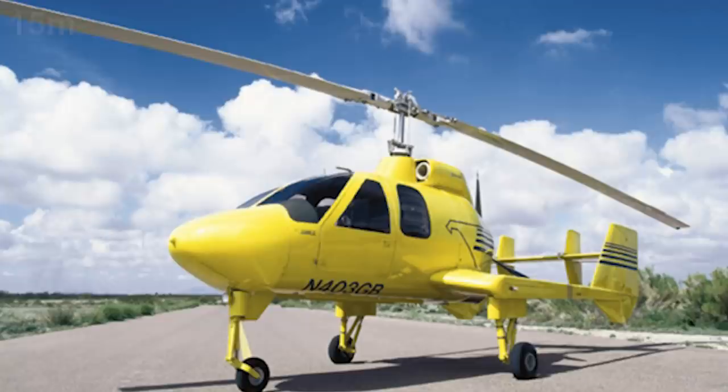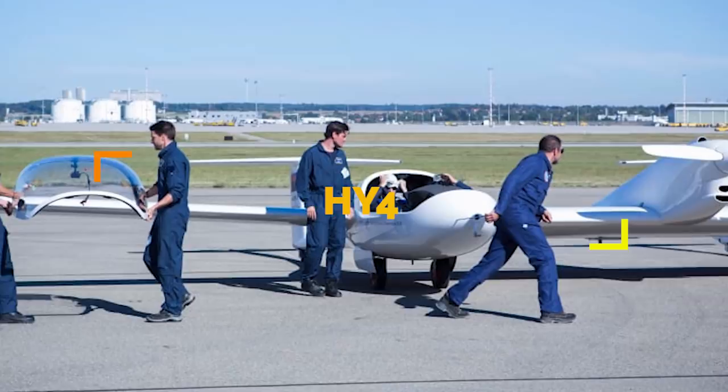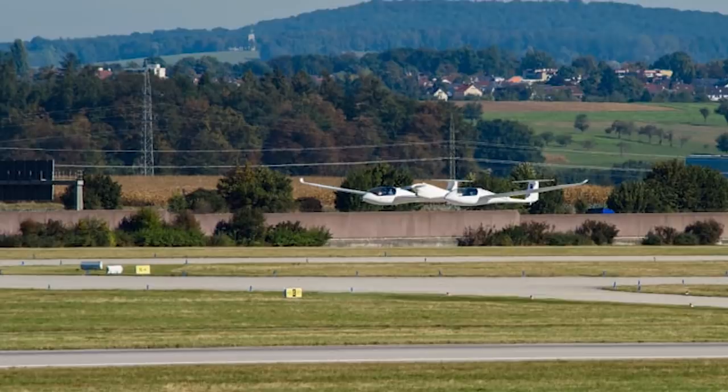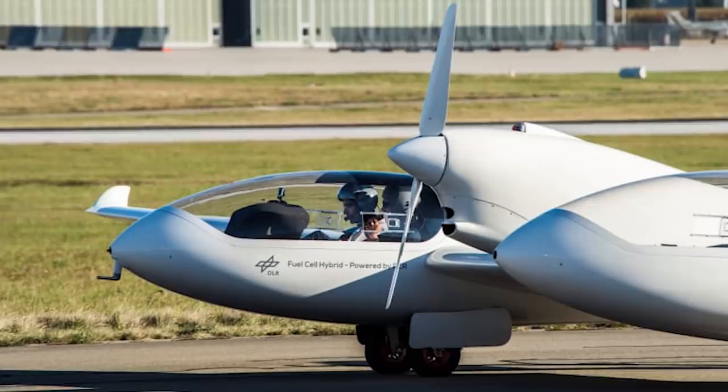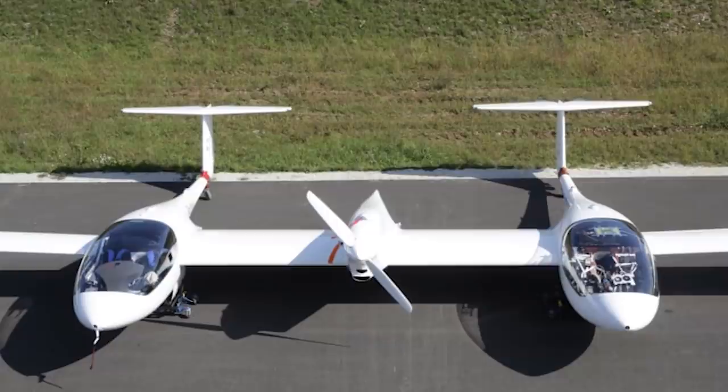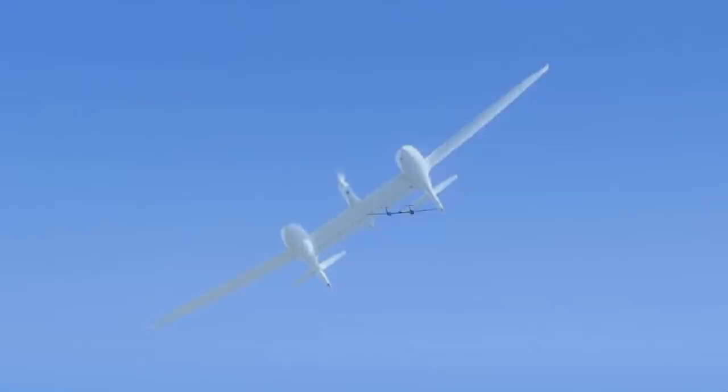Number 10. A collaboration between aircraft manufacturer Pipistrel, the University of Ulm, fuel cell specialist Hydrogenics, and the German Aerospace Center Institute of Engineering and Thermodynamics, the HY-4 took off on its first official flight from Stuttgart Airport in Germany in 2016. This is the world's first four-seat passenger aircraft powered solely by electric propulsion and a hydrogen fuel cell system, making it environmentally friendly, silent, and safer.